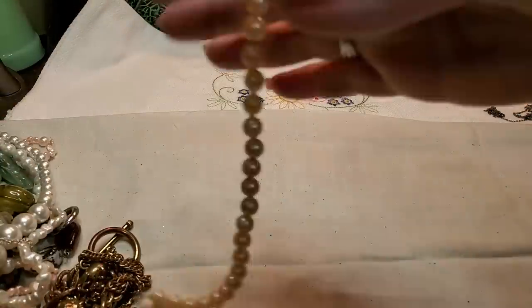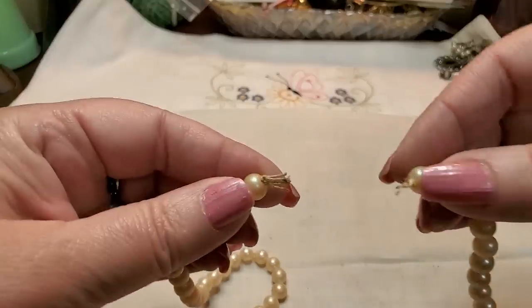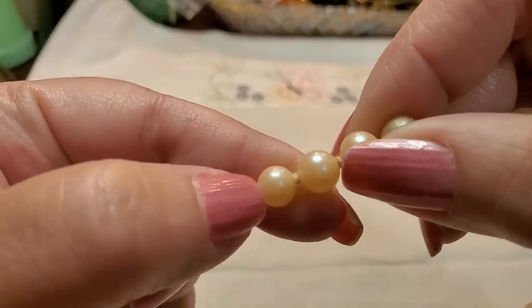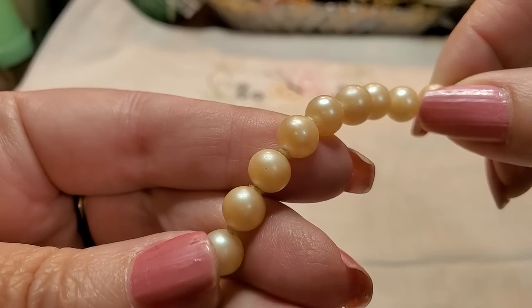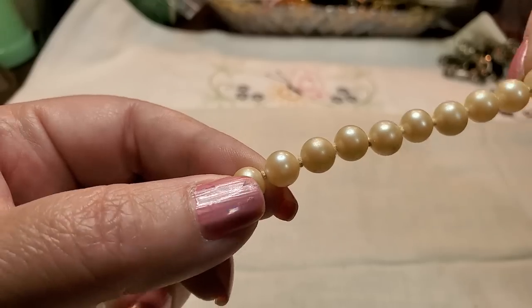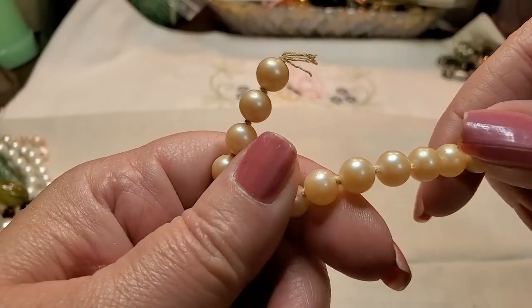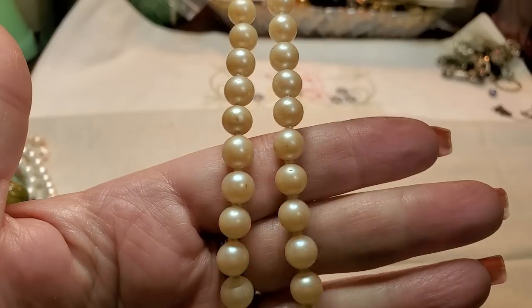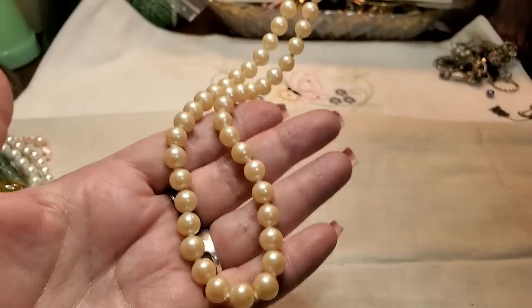Oh, we got some pearls — these are pretty. They don't have a clasp. What if they're real? They're bumpy! They're beautiful, really pretty. They're not lightweight. I'll look at them closer, but they're really bumpy — this may be real pearls. I'll look at them closer and let you know.